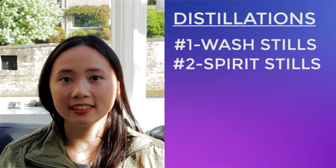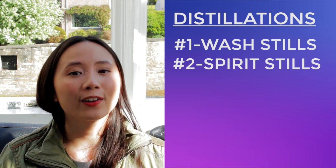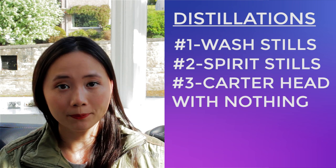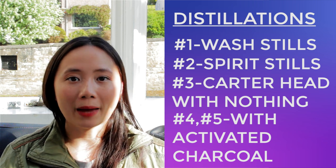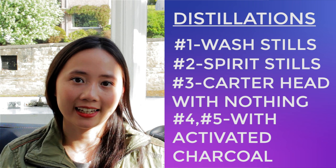In total, it takes 5 distillations to create our Puffing Billy Vodka: the first distillation in our wash stills, the second in our spirit stills, the third in our Carterhead Still with the baskets empty, and the fourth and fifth distillations in the Carterhead Still with the baskets containing activated charcoal. Whew — it's quite a process! Now you know what makes our Puffing Billy Vodka so special. It's not just that we make it in a very rare type of still — it's also that we use malted barley as our base material, which gives it that special hint of whisky flavor.